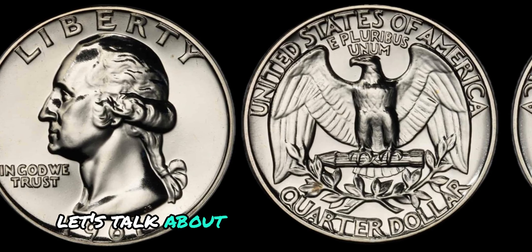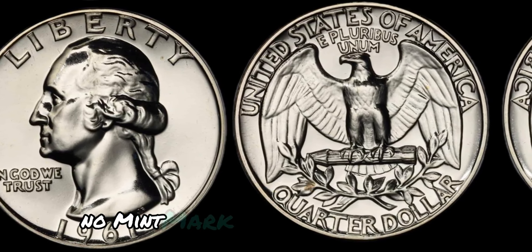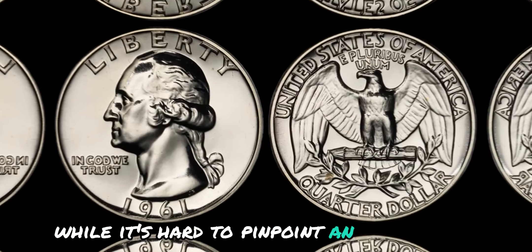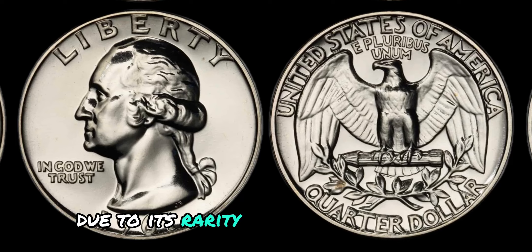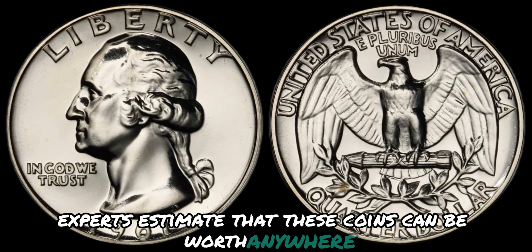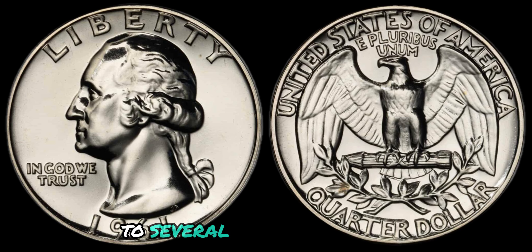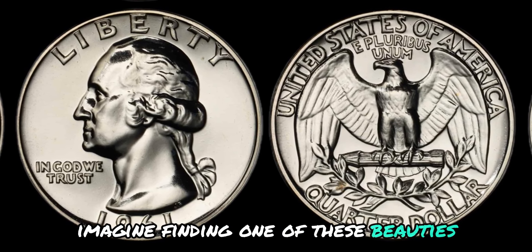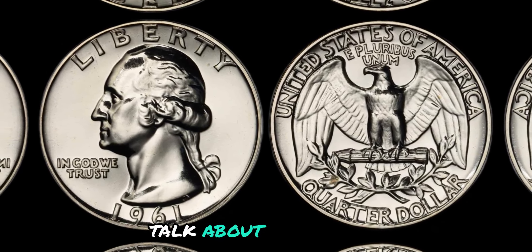The potential worth of the 1961 No Mint Mark Washington quarter dollar coin is hard to pinpoint exactly due to its rarity and the fluctuating market. Experts estimate that these coins can be worth anywhere from a few hundred dollars to several thousand dollars, depending on their condition and demand. Imagine finding one of these in your jar of spare change — talk about a lucky day.